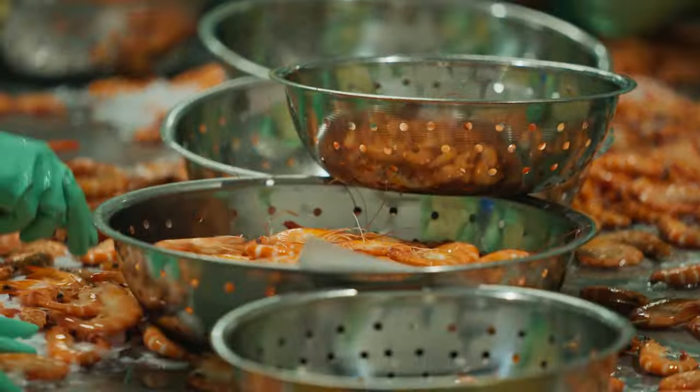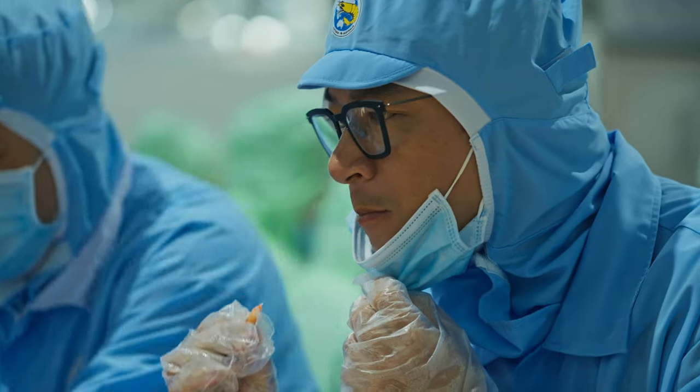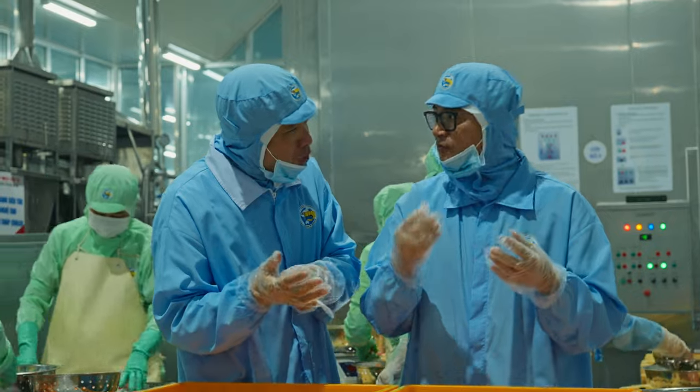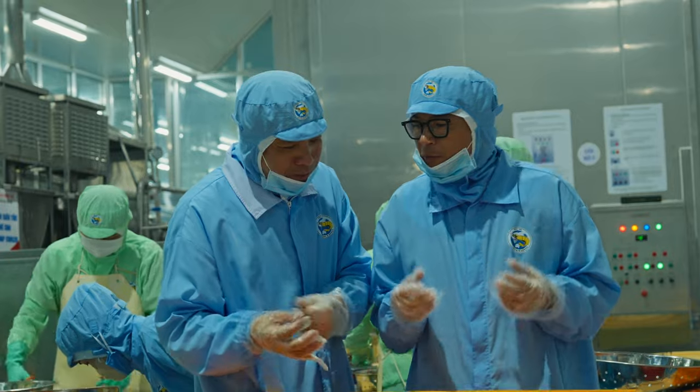These prawns have been steamed and put straight into an ice bath, so they're really vibrant in colour and incredibly fresh. They were amazingly textured and firm raw. These are so sweet, so beautiful — they're the perfect prawn.